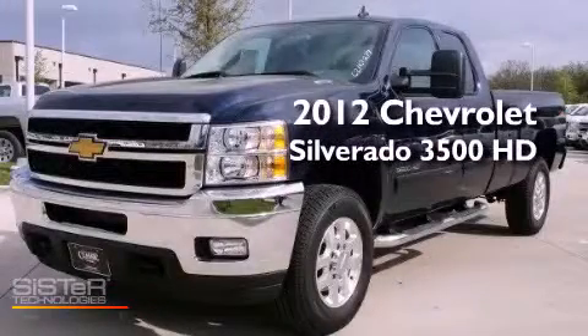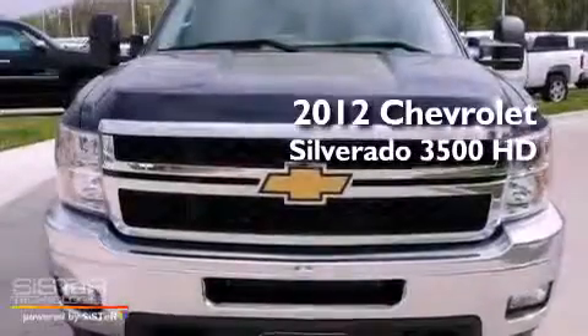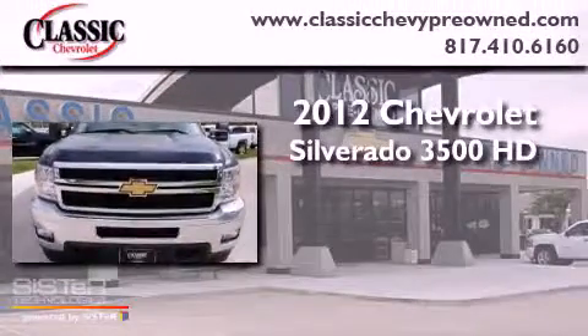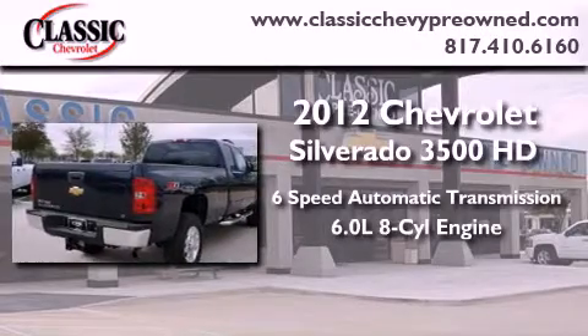This is a brand new 2012 Chevrolet Silverado 3500 HD. This vehicle has seating for 6 adults and a 6.0-liter V8.